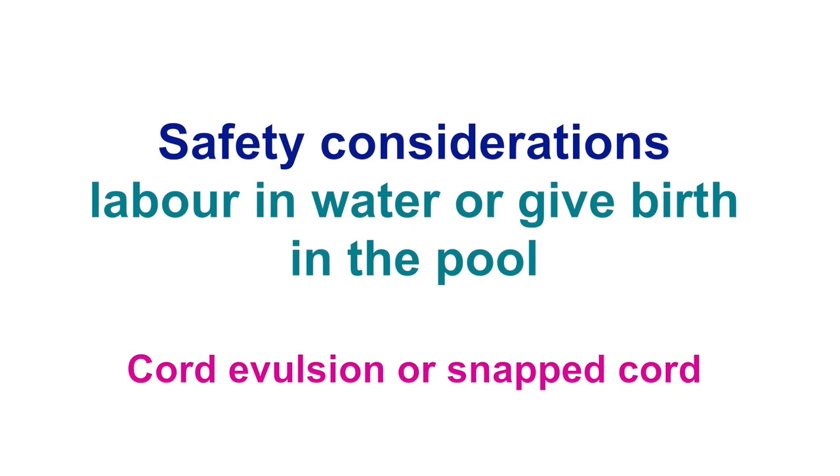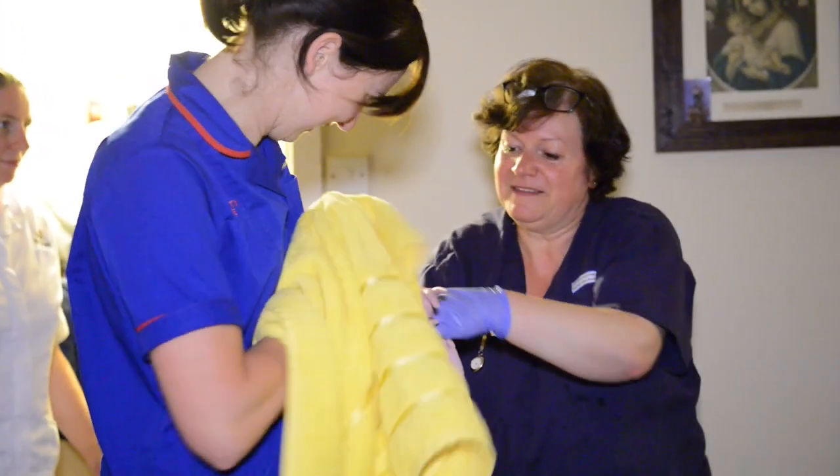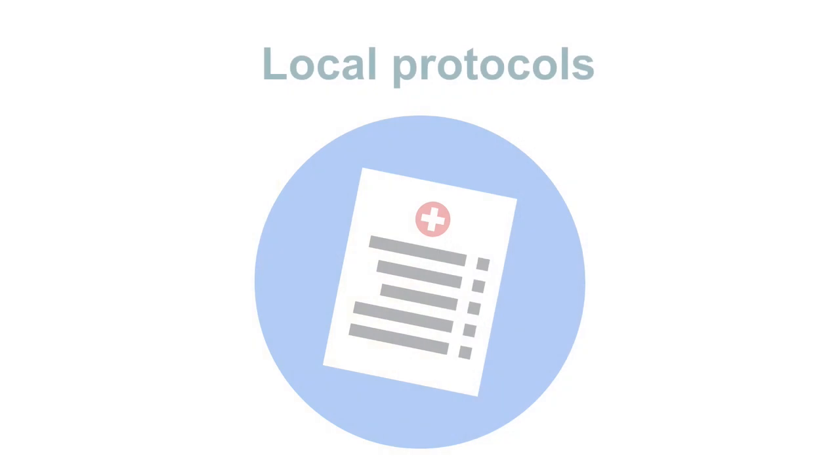Cord avulsion or snapped cord: this is a very uncommon event, but should the cord snap, remove the baby from the pool, clamping the remaining part of the cord. This can be an emergency situation as the baby can potentially lose significant amounts of blood. Try to assess the baby and make arrangements for transfer or assessment by the neonatal team as per your local protocols.